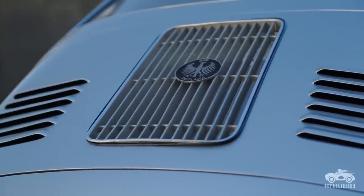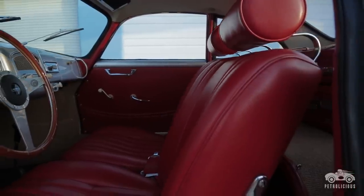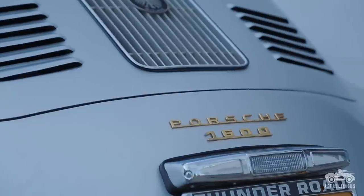I'm Jack Griffin. This is a 1955 356 Porsche Coupe. I've owned this car for 20 years — I bought it in 1994.